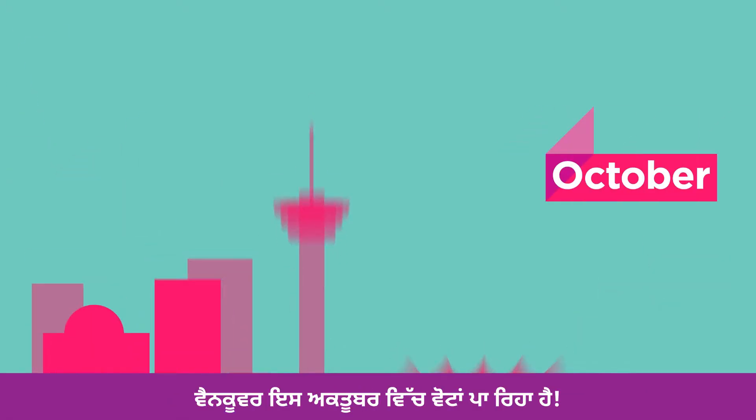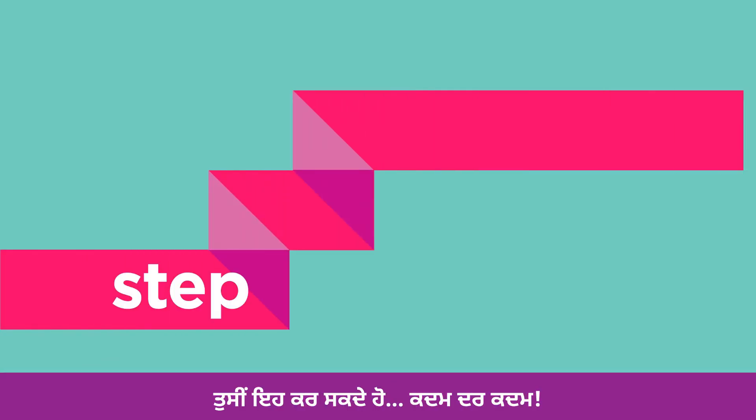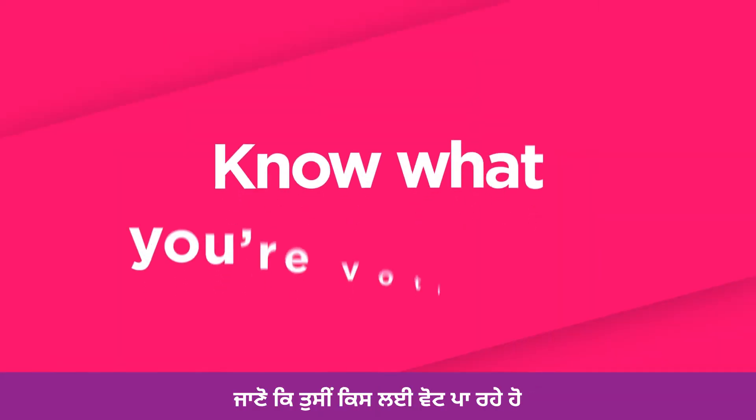Vancouver is voting in October this year. You can do it, step by step. Know what you're voting for.